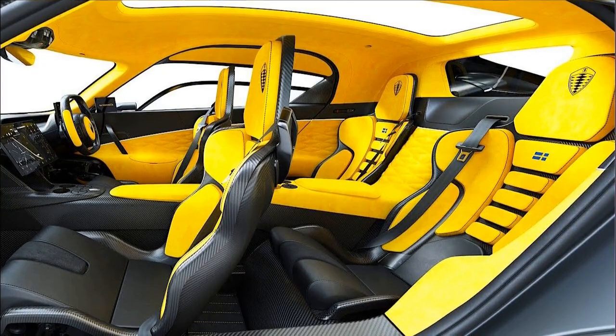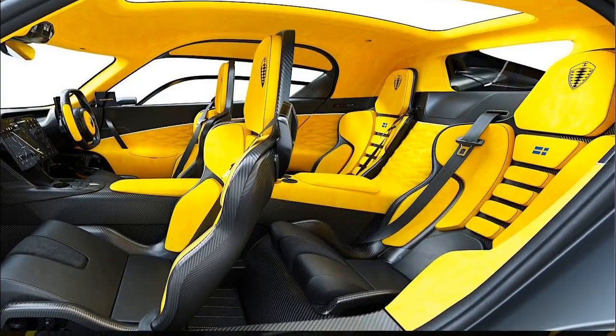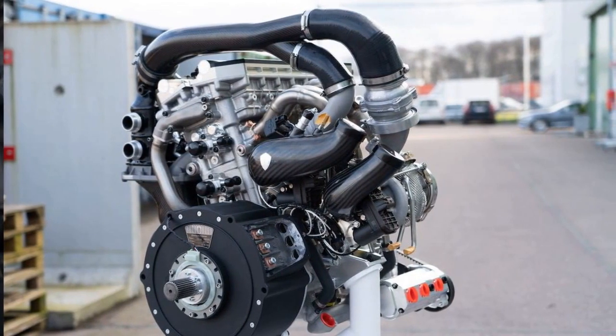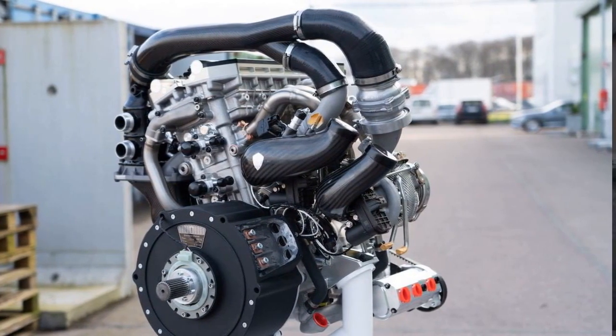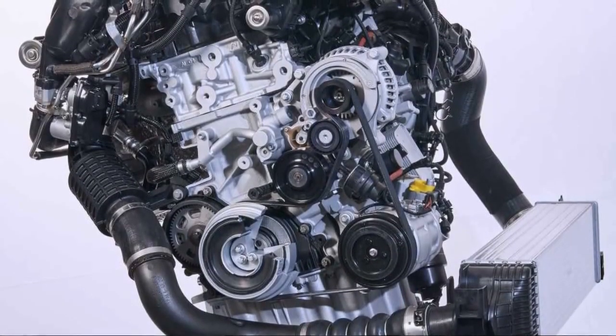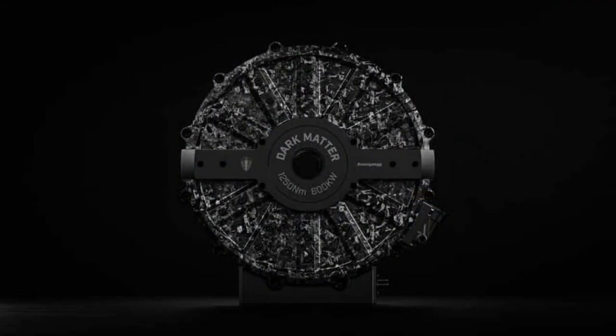The Koenigsegg Gemera takes a radically different approach than the Jesko Absolute — a spacious mega-grand tourer, a four-seat family car with performance rivaling million-dollar hypercars. Let's look under the hood at the engineering magic within the Gemera. The powertrain options themselves set new benchmarks: an in-house-designed twin-turbocharged three-cylinder engine sends 600 HP to the front wheels — a compact unit perfected for low weight and packaging in the Gemera's cozy engine bay. This pairs with the revolutionary Dark Matter electric motor supplying 800 HP and instant torque to the rear wheels.